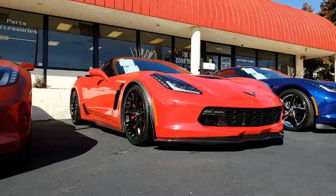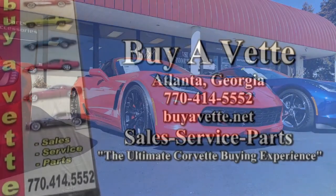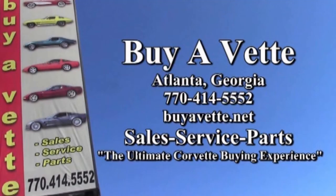Remember, we always have 120 or more Corvettes in stock at our Atlanta location. We'll help put you in a Corvette in any way possible. Give us a call today at buyavet.net — we hope to be your ultimate Corvette buying experience.